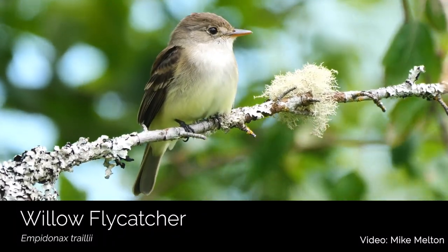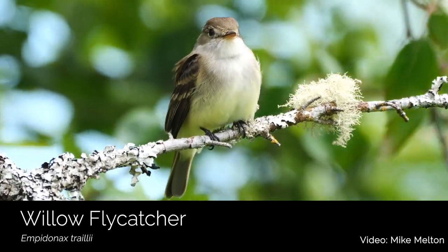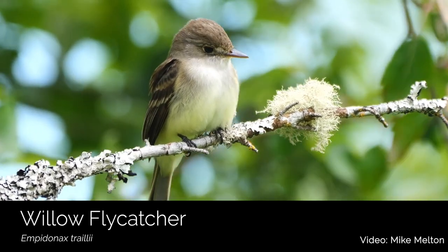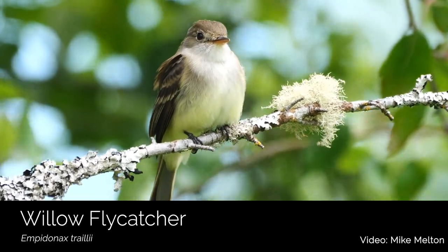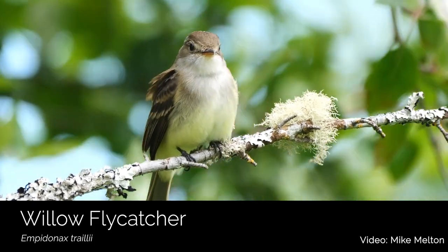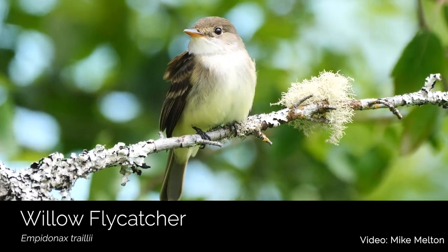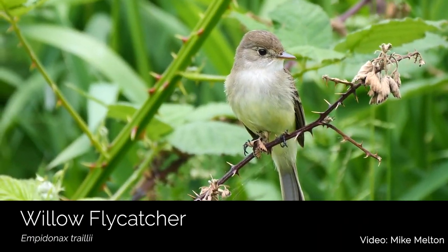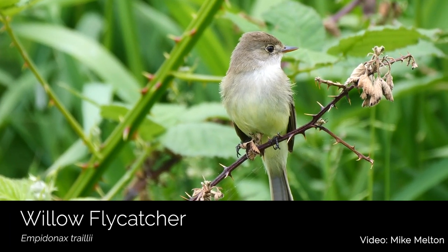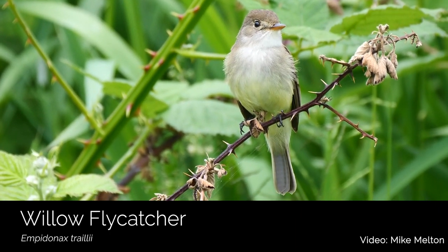Wetlands are extremely important for migratory birds such as the willow flycatcher. Willow flycatchers are long-distance migrants from Mexico, Central America, and northern South America. The arrival to the United States is announced by their sneezy 'fitz-bew' song. As their name suggests, you can find these birds in willows and other shrubs along wetlands and streams, but they are also known to nest in drier, scrubbier areas in the Pacific Northwest.